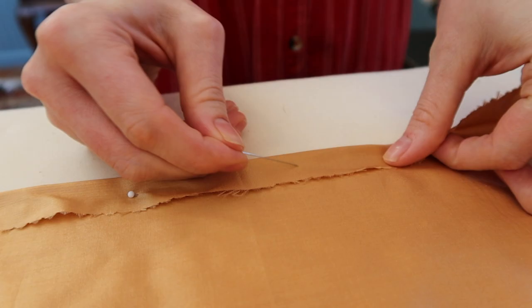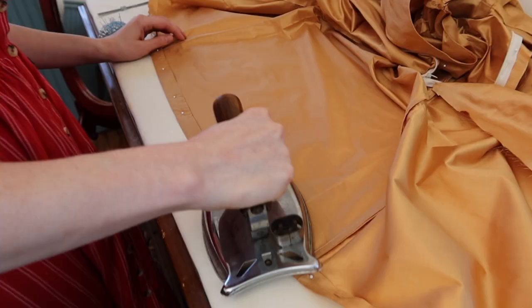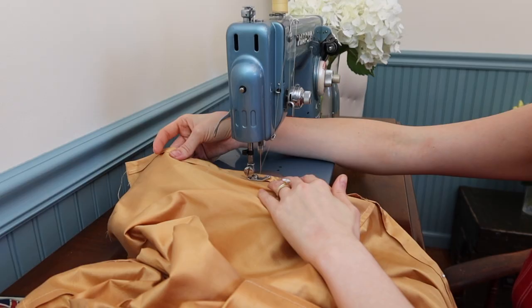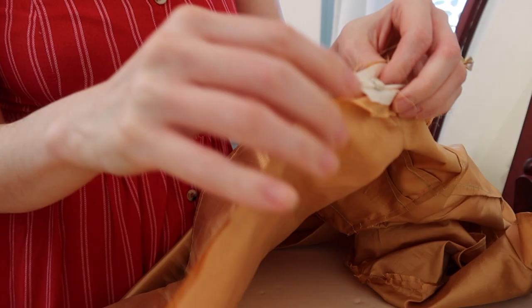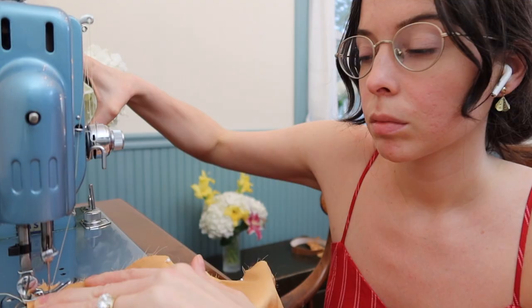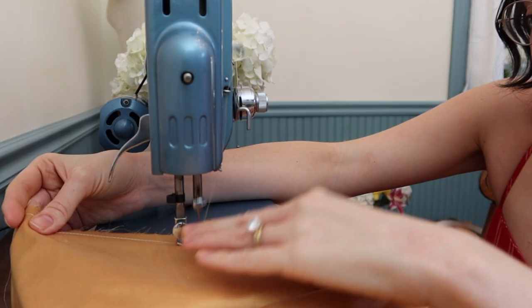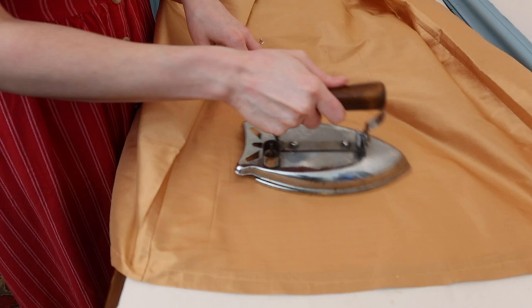Finally, I am on to the hem, and then I will be finished. I am doing a double-fold hem, which works nicely with this simple A-line skirt. I just put the zipper in off-camera, and now I am going to be sewing up the back seam. It is time to give her a final press, and then we can move on to the reveal.